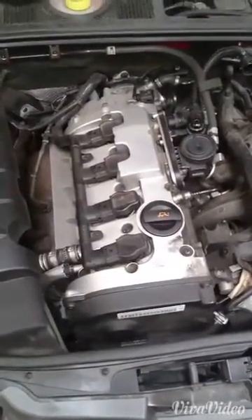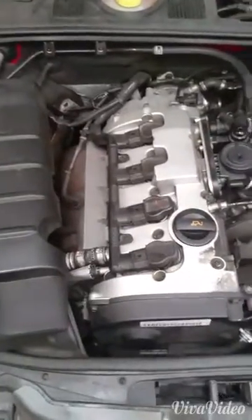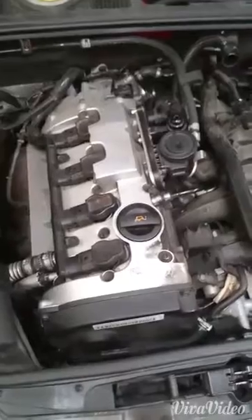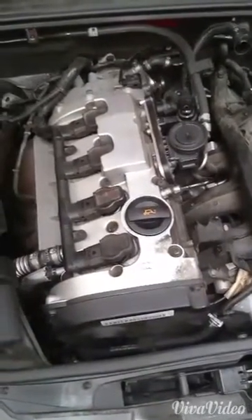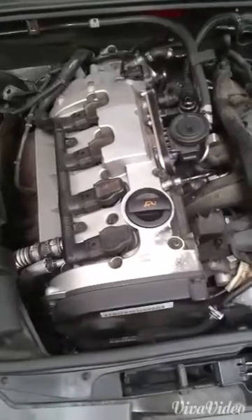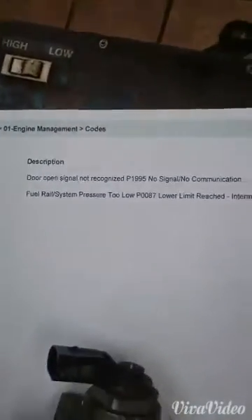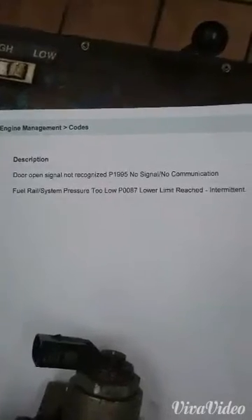Here we have a 2007 Audi A4 Cabriolet with a longitudinally mounted 2.0-litre turbo FSI petrol engine. The fault was lack of power under load — going up a hill, hard throttling, obviously 2,500 revs and over, it was holding back slightly. The codes stored were fuel rail system pressure low, P0087, low limit reached.